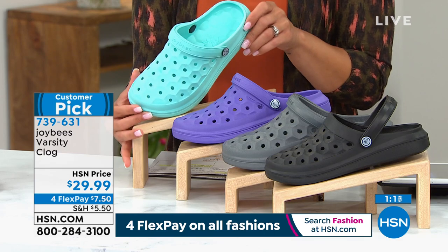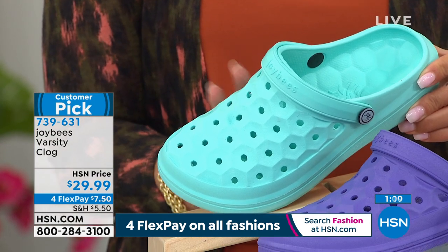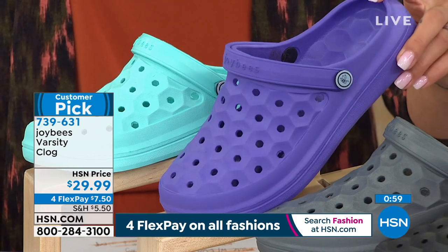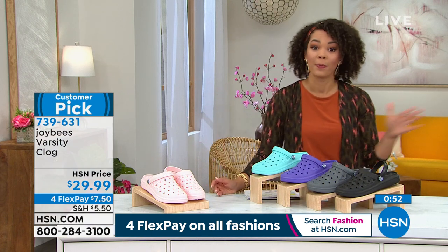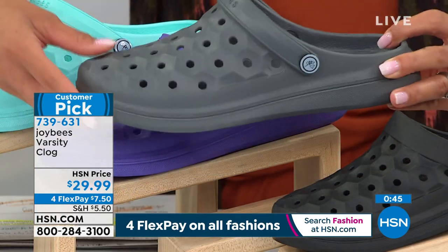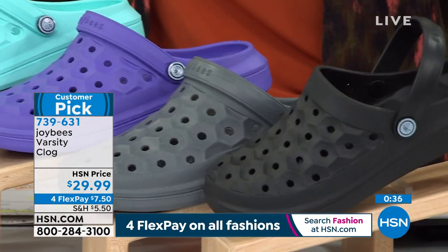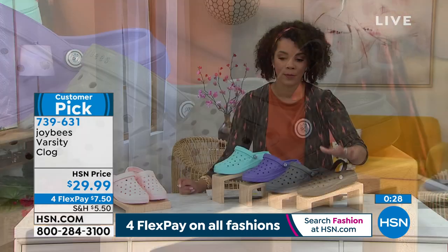We also have it in violet. I have less than 300 in the violet for everybody watching right now. 739-631 is the item number. HSN.com is always the quickest way to politely get in front of the line instead of waiting on the phone. There's the charcoal option. And guys, we do have size five to 11 — this isn't just for women; guys can wear these shoes too. Black is by far the most popular this morning. 739-631 is the item number to get this home.